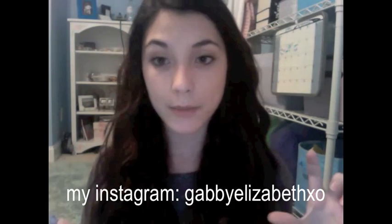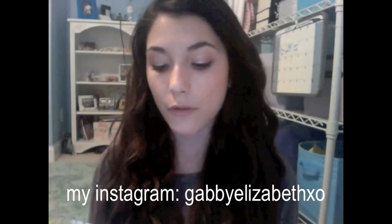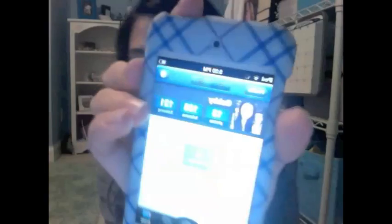I also have Instagram, which is probably one of my favorites as well. I'll put my Instagram name down below — it's Gabby Elizabeth XO. You guys can go follow me. I love posting pictures, and if you guys have an Instagram, I can follow back sometimes if I like your pictures.